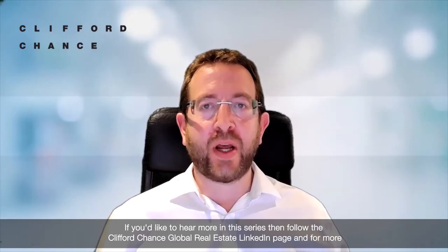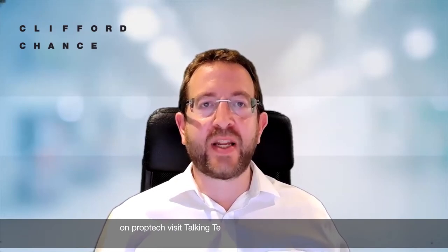Thanks for tuning in to our first PropTech Bytes. If you'd like to hear more in this series, then follow the Clifford Chance Global Real Estate LinkedIn page. And for more on PropTech, visit Talking Tech, our site covering the latest trends, regulatory updates and innovations in the digital world.